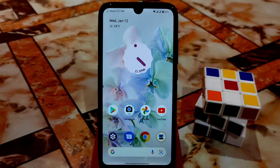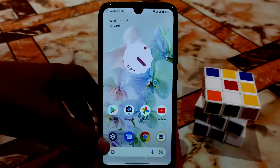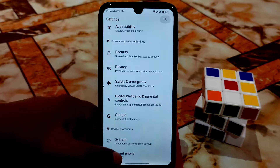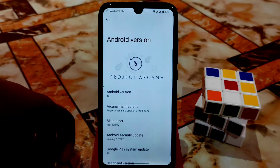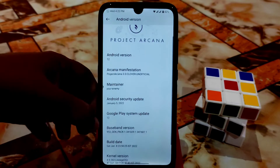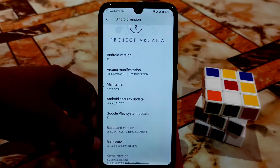Welcome back guys with another video. This is Project Arcana, an Android 12 ROM for Redmi 7 and Redmi Y3. I'm going to do a full review of this ROM and gameplay will be shown at the end. Here is the about section — the ROM name is Project Arcana, the maintainer name is 'Your Enemy,' and here is the latest security update and build date.